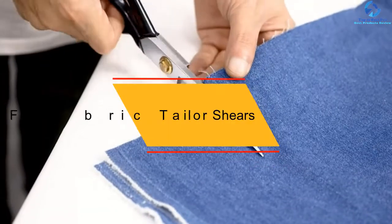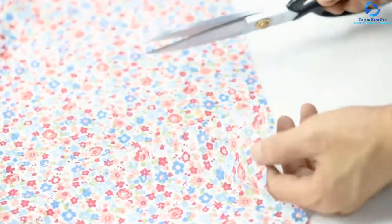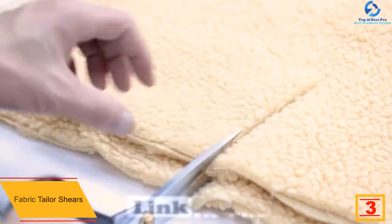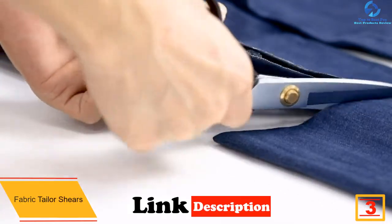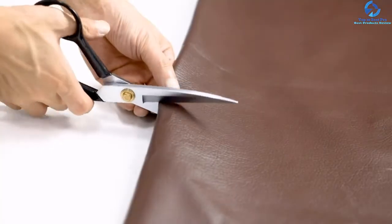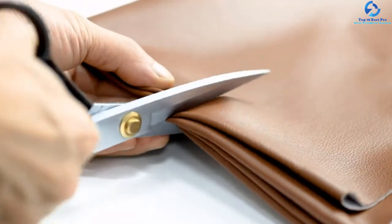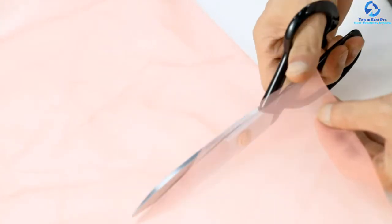At number three, we have the Fabric Tailor Shears. Known for their ergonomic design, these scissors have a design that makes them stand apart from the crowd. Unlike many other scissors that have metal handles, this pair is designed with rubberized handles, so holding and using them for hours is not at all painful. Owing to their design and the comfort they offer, the scissors are not ideal only for sewing but also for dressmaking, tailoring, art, craft, upholstery, and embroidery.